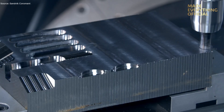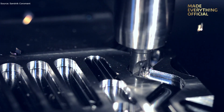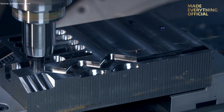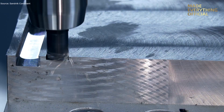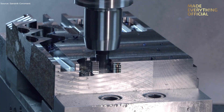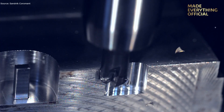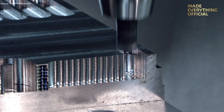Each indexable insert is designed to resist wear and maintain edge integrity even under heavy feed rates. The coolant floods the zone precisely, reducing heat and prolonging tool life. Throughout the process, the machine monitoring system tracks spindle load, vibration levels, and temperature, ensuring the conditions remain ideal for optimal performance.